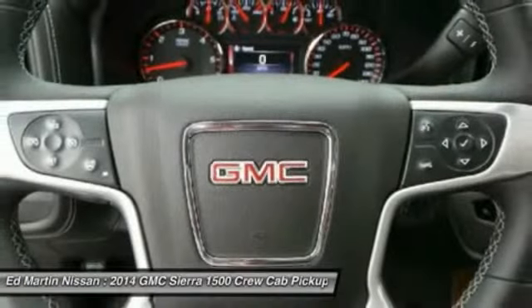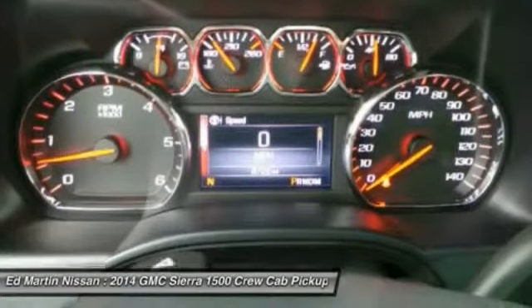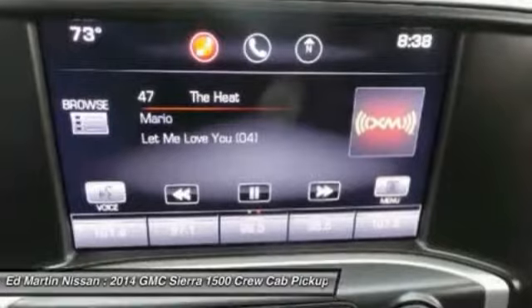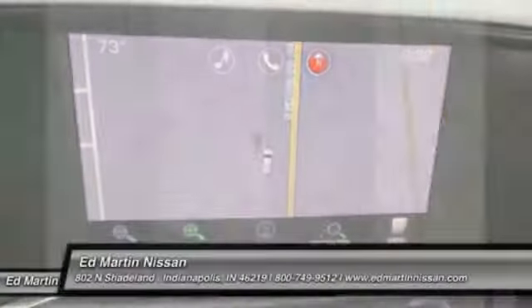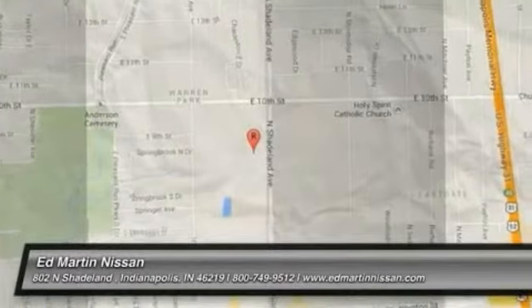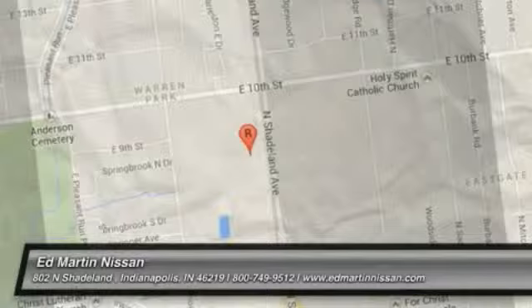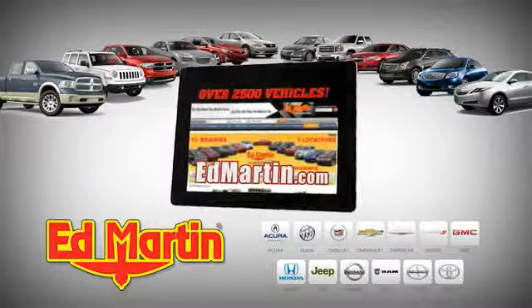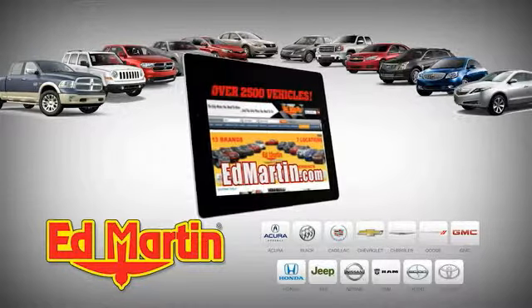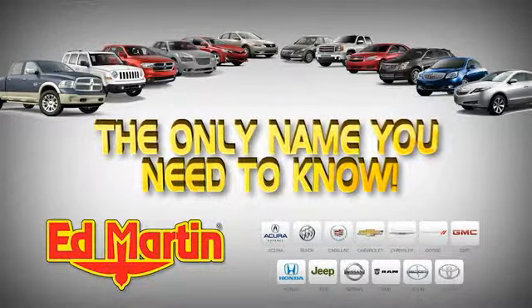Wouldn't you look great in this vehicle? Stop in today and see for yourself. Seven locations, 13 brands, over 2,500 new and used vehicles online at edmartin.com. Ed Martin is the only name you need to know.